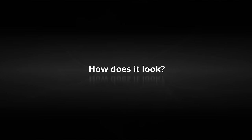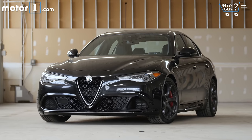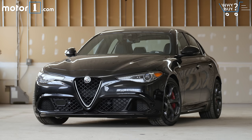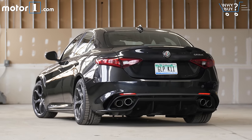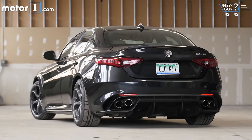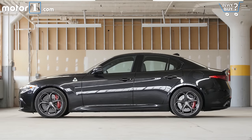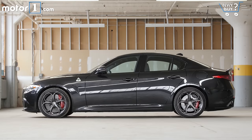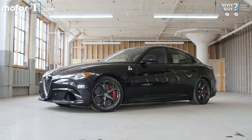How does it look? It is gorgeous. The Giulia is beautiful from every angle, and especially when it's decked out in all the Quadrifoglio goodies, it becomes incredibly aggressive. I love the low nose, sultry haunches, carbon fiber add-ons, and flowing curves all over the body. It has a great stance, and looks so much prettier than anything else in its class.